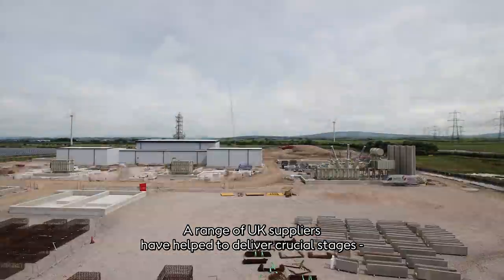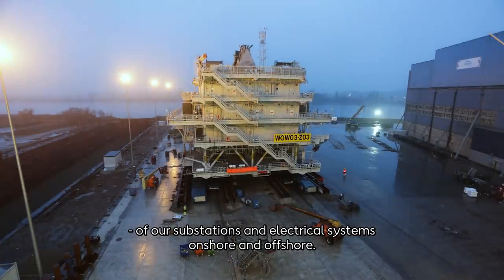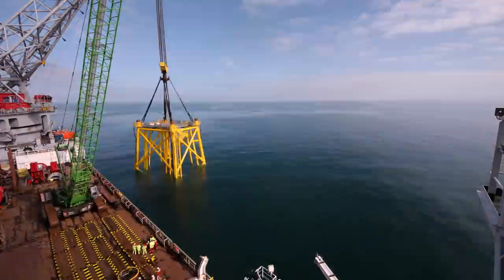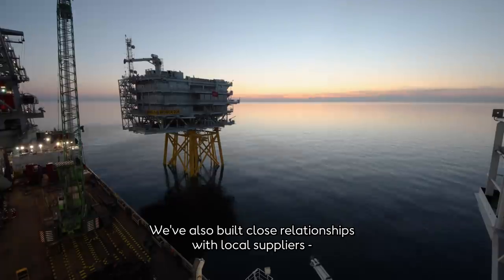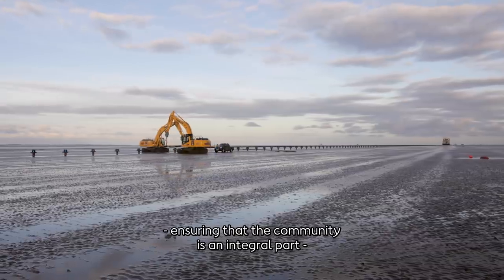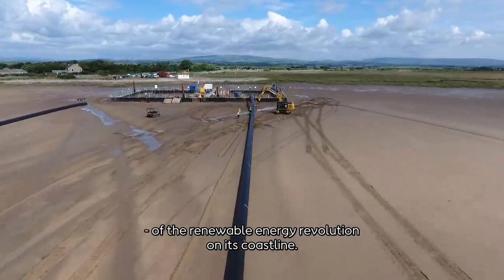A range of UK suppliers have helped to deliver crucial stages of our substations and electrical systems, both onshore and offshore. We've also built close relationships with local suppliers, ensuring that the local community is an integral part of the renewable energy revolution on its coastline.